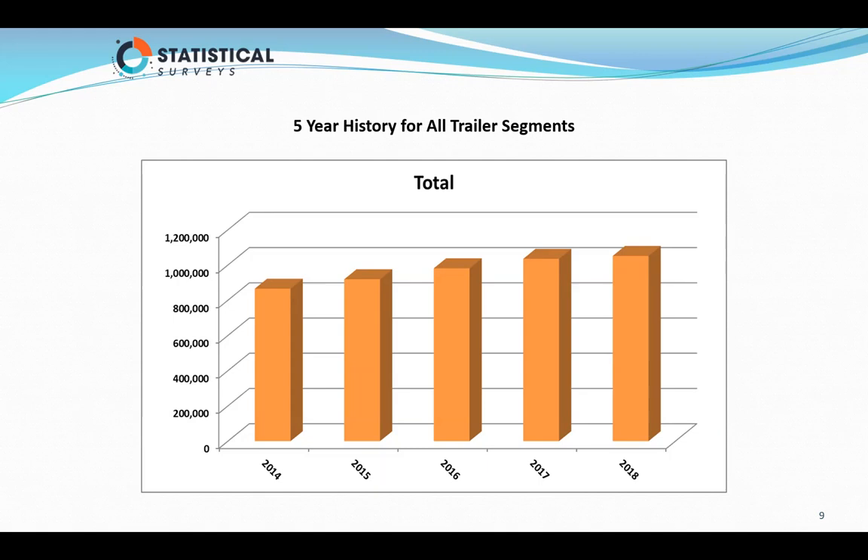We want to look at the different groups and see how they fared in 2018 versus 2017. In 2018, there were 1,065,000 units sold or registered. In 2017, there were 1,063,000. The market was basically flat — up 1.14%. All groups are down except for the boat industry, which grew by 3.31% along with its market share.